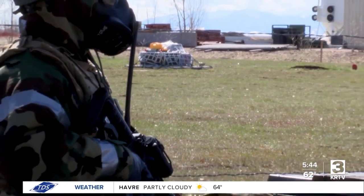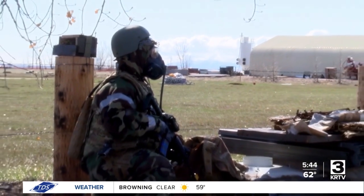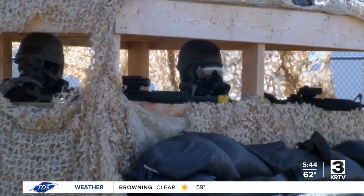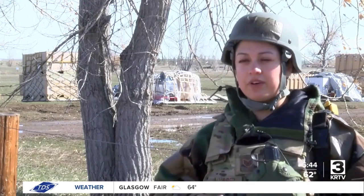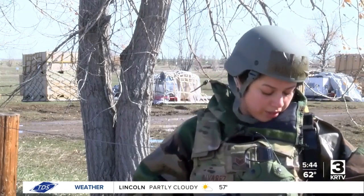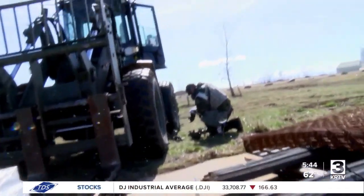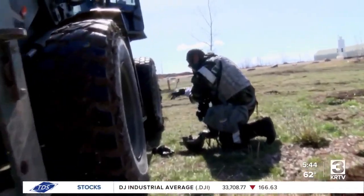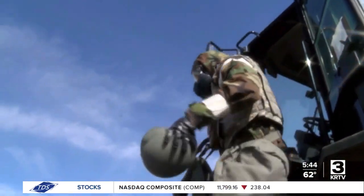As training continues, the Red Horse squadron is ready to take on the challenge. Today they are conducting security and MOP training. Right now we're in MOP level two, which is basically all of our gear except for our gas mask and our gloves. No matter the conditions, they suit up into MOP level four. This type of training prepares them for the possibility of a chemical attack.